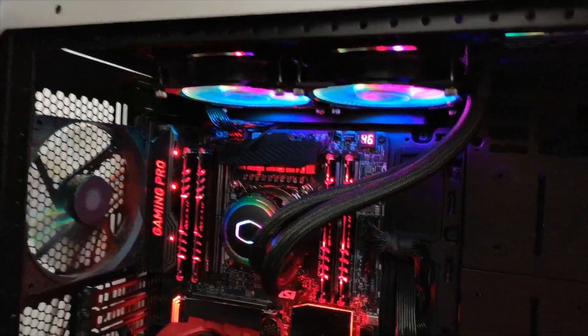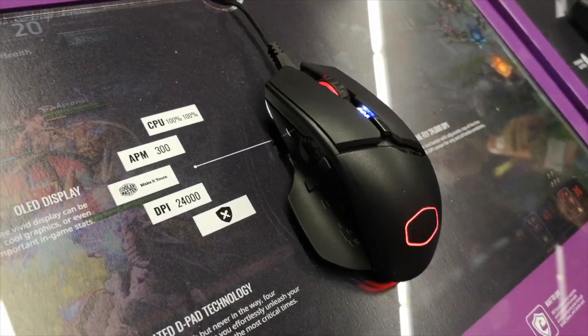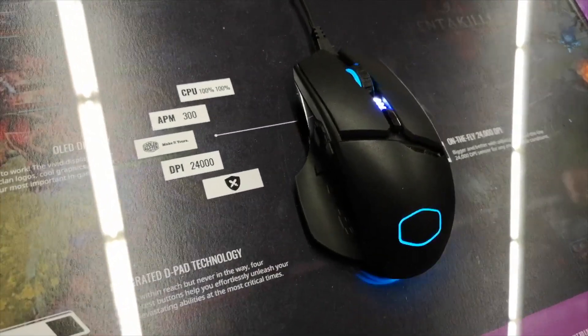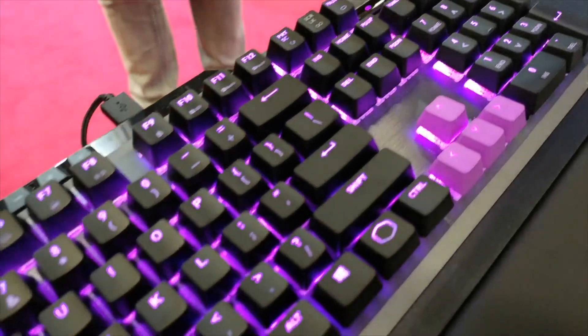It has a lot of room, a lot of nice LED stuff, so I'm really thinking of getting one of those to start building my own gaming PC for the channel. So yeah, stay tuned — I will be getting back to you guys when I have an update.